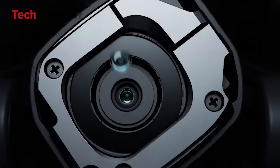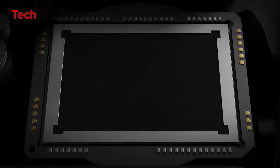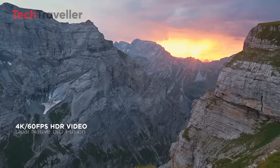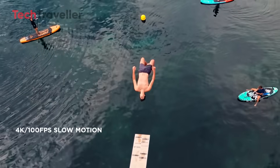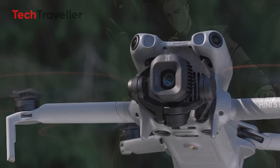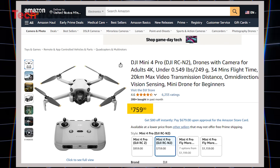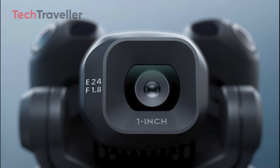At the heart of the Mini 5 Pro lies a one-inch camera sensor, a massive leap from the Mini 4 Pro's 1/1.3-inch setup. Pair that with a 24mm equivalent focal length, a bright f/1.8 aperture, and a jaw-dropping 50-megapixel output, and you're looking at aerial shots that are not just photos — they're masterpieces. With 2x in-sensor crop zoom, equivalent to 48mm, capturing subjects with cinematic flair has never been easier.